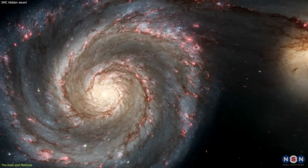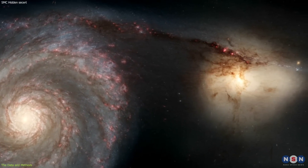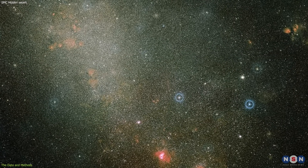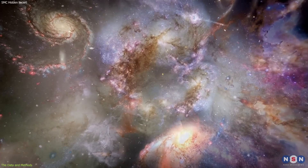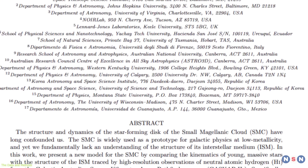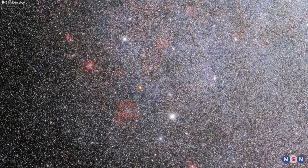They also found that the two parts are not aligned with each other, but are tilted by about 20 degrees. This means that the Small Magellanic Cloud is not a simple and coherent galaxy, but a complex and dynamic system of two smaller galaxies. This is a remarkable discovery, and it raises many questions about the nature and origin of the Small Magellanic Cloud.